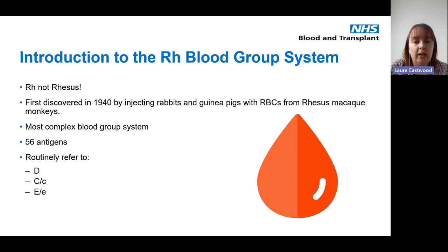The RH system was one of the first blood group systems identified. It was discovered by injecting rabbits and guinea pigs with red cells from rhesus macaque monkeys — that's where the name rhesus came from. It was later found that the antibodies were actually anti-species antibodies, not the antibody we know today, but the name had already stuck. It's now referred to as RH and it is one of the most complex blood group systems we have.